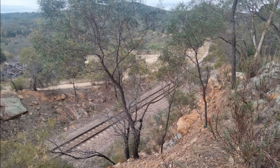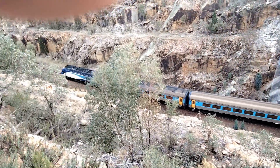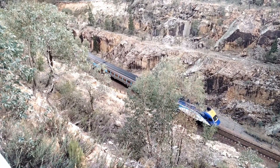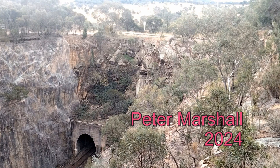By luck, a train emerged from the tunnel onto the loop, and a few minutes later it gained the height needed to cross above the tunnel.